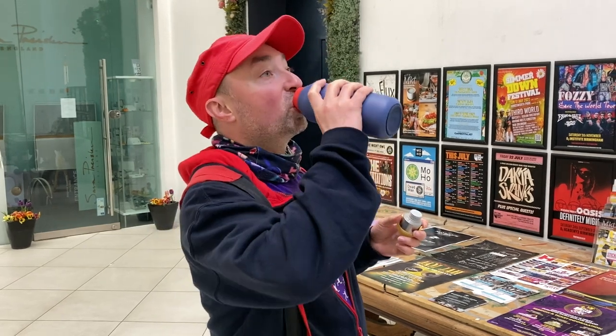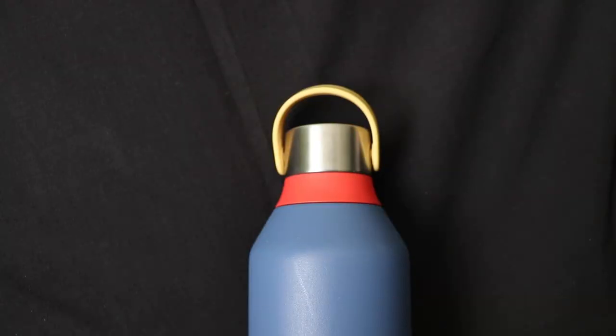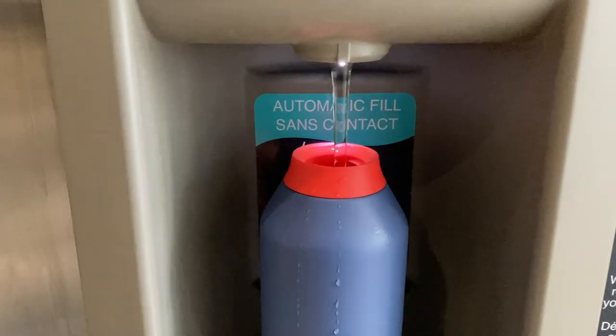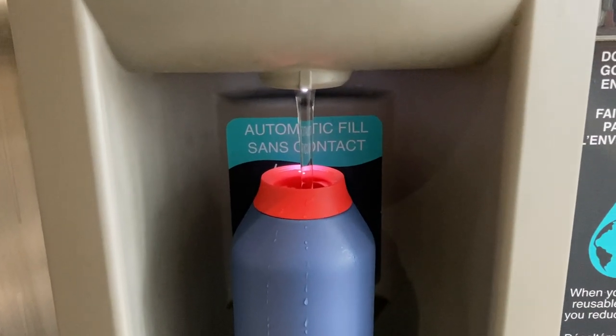Another obvious item to take is a water bottle — anything will do, even an empty fizzy pop bottle. I use this Chilly's bottle; it's a bit expensive and maybe a bit of a poser bottle, but you can pick whatever colours you want. It keeps a cold drink cold on a hot day or a hot drink hot. Definitely always take a bottle — most big conventions will have a water fountain so you can keep topping it up.